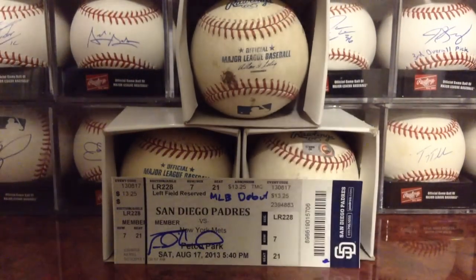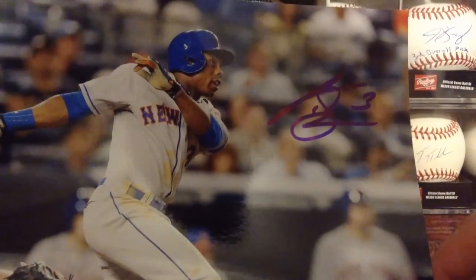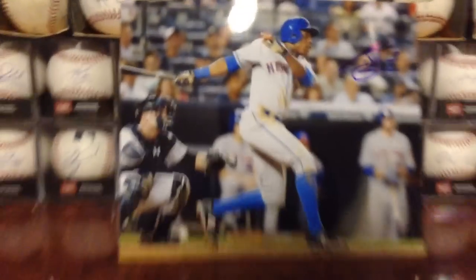And then I was able to score Curtis Granderson on this really nice 8x10 of him this year. Signed it up there very nicely, playing against the Yankees. Really cool.